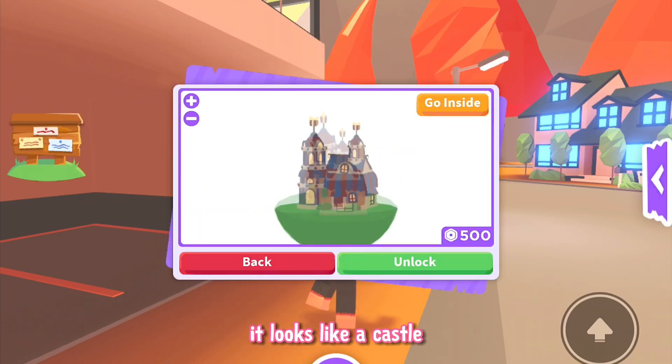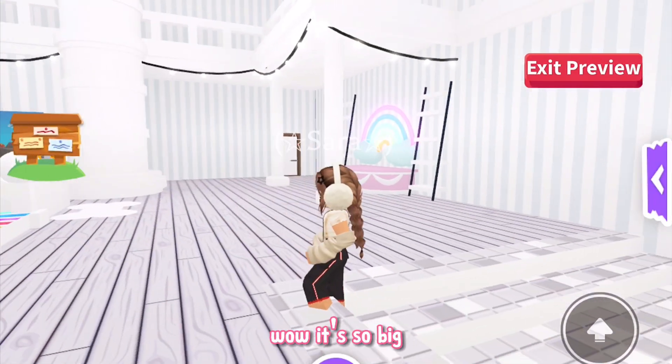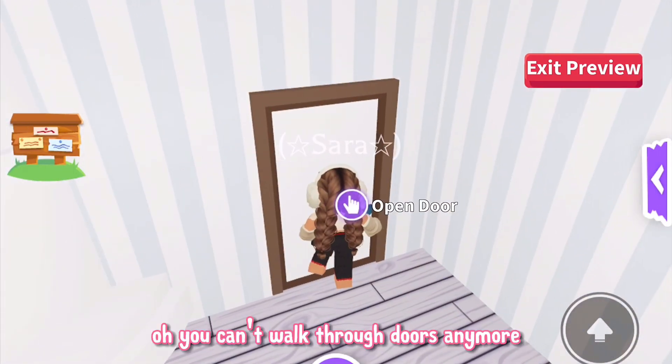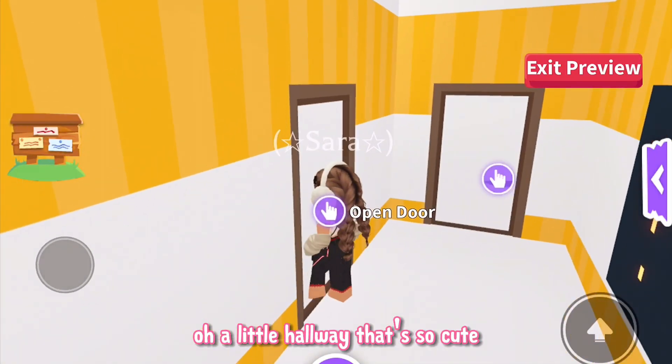Wow, it looks like a castle. Let's see the inside — wow, it's so big. You can't walk through doors anymore. Oh, a little hallway, that's so cute.